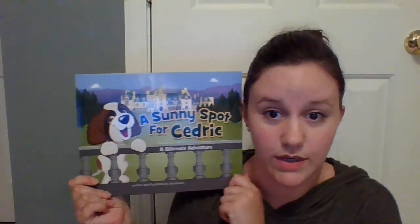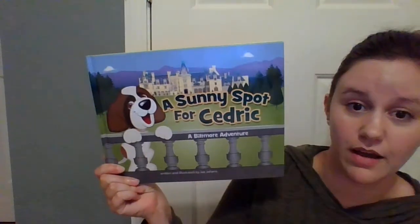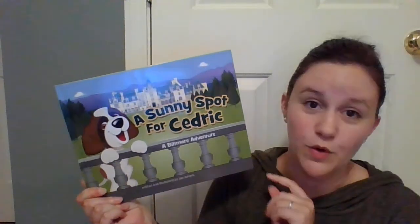So we're going to practice with this story. It's called 'A Sunny Spot for Cedric,' and it's a Biltmore adventure.